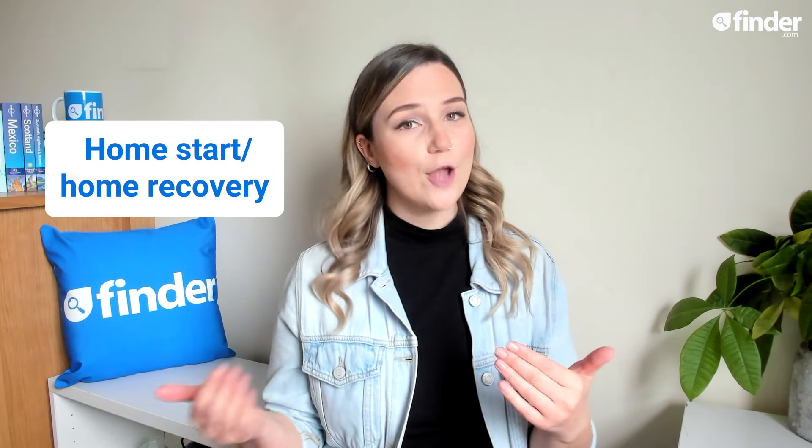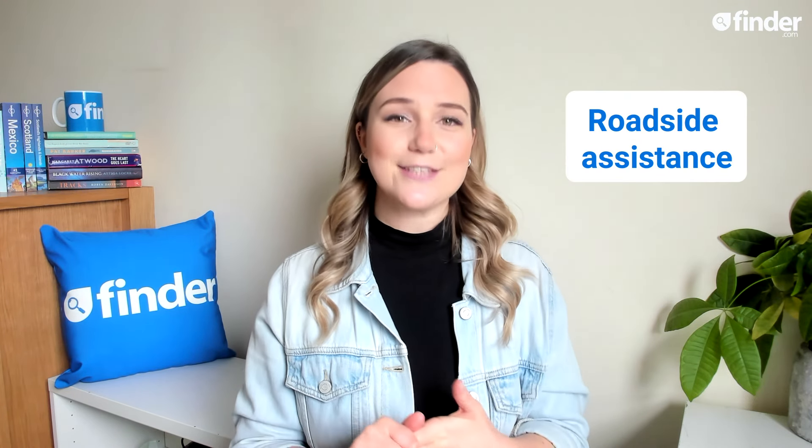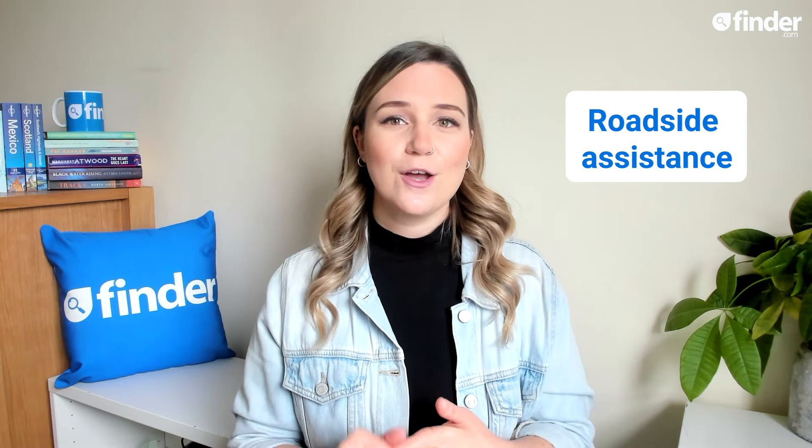There are three main types of cover that I like to refer to as near, far, wherever you are. The first, near, is called home start or home recovery, and protects your vehicle if you break down close to home — typically within a quarter of a mile radius. Far is what I call roadside assistance, which ensures that someone will be sent out to help you if you break down over a quarter of a mile from your home, or else your car will be towed to a nearby garage.